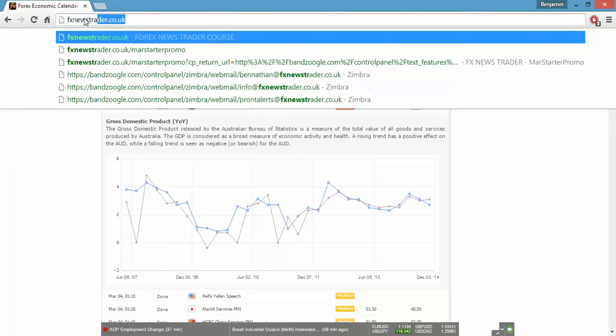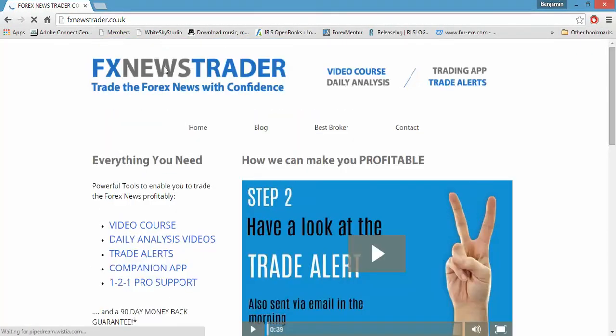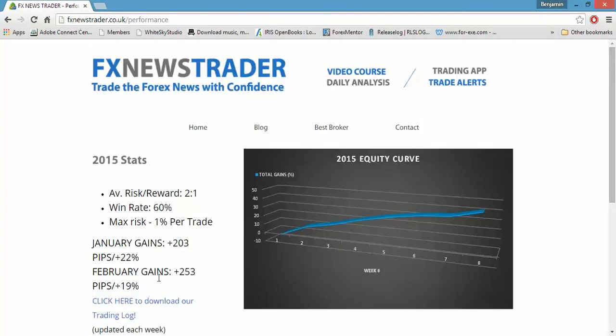Have a look at fxnewstrader.co.uk, because what we do every single morning is send our members a detailed analysis to cover all the fundamentals, to make sure that our members know exactly how and when to trade each news release, and we also give them the setups to do so. Have a look at the performance too — the reason why our performance is so huge every month is not down to luck, not down to some magical system or strategy, it's down purely to trading on fundamental logic. I've been Ben Nathan with FX News Trader. Even if you don't want to try our service, apply fundamental logic to your trading, and the difference you will see will be huge.